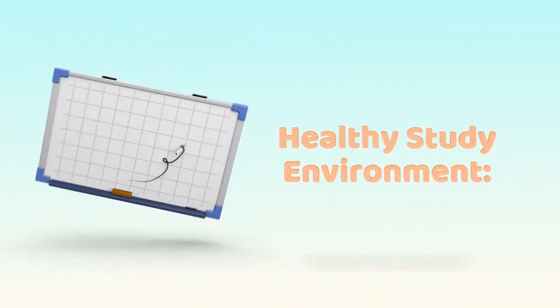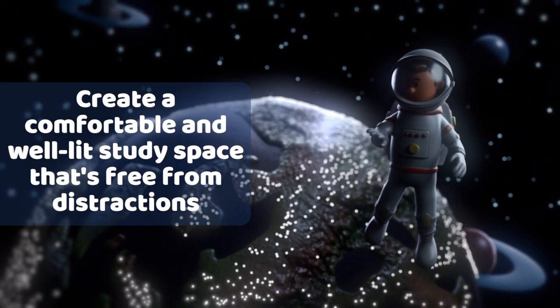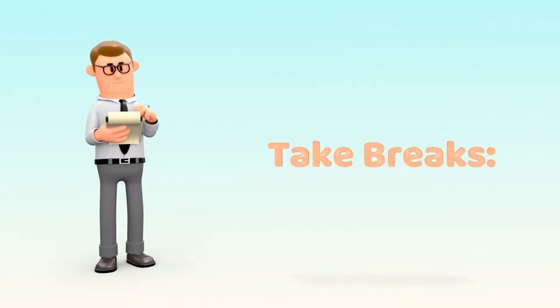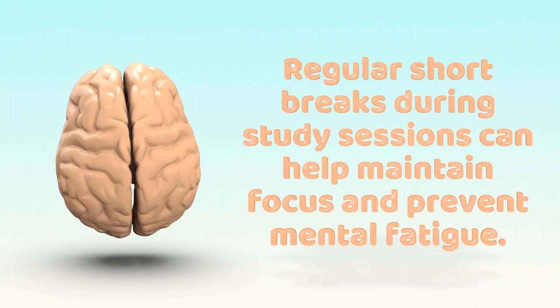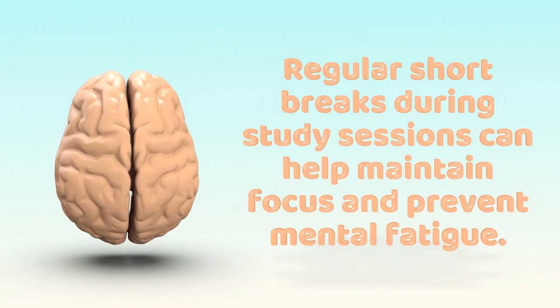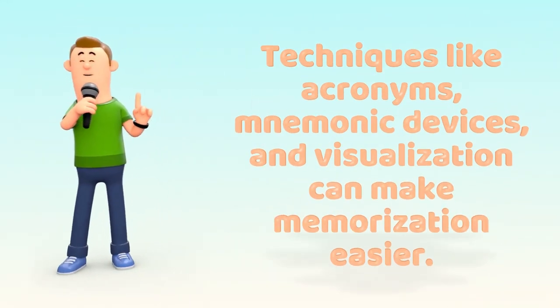Healthy Study Environment: Create a comfortable and well-lit study space that's free from distractions. Take Breaks: Regular short breaks during study sessions can help maintain focus and prevent mental fatigue. Use Memory Techniques: Techniques like acronyms, mnemonic devices, and visualization can make memorization easier.